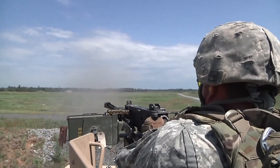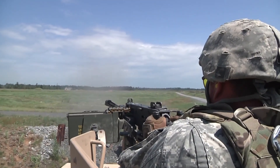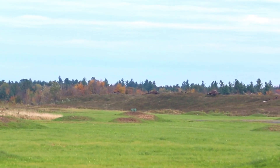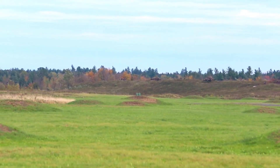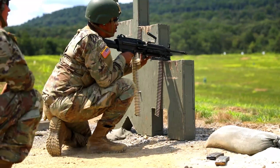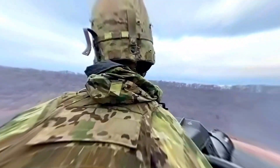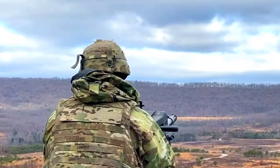FN Herstal did not neglect the safety aspect in the development of the Evelisse. The rifle is equipped with various safety features designed to prevent accidental shots and maintain full control during operation. These are important measures to ensure the safety of the operator.